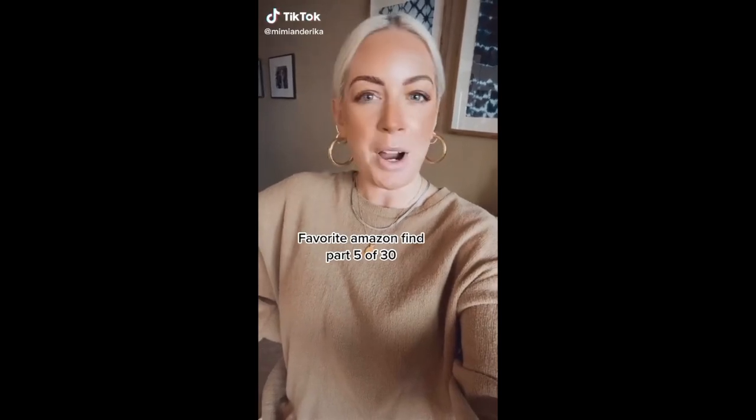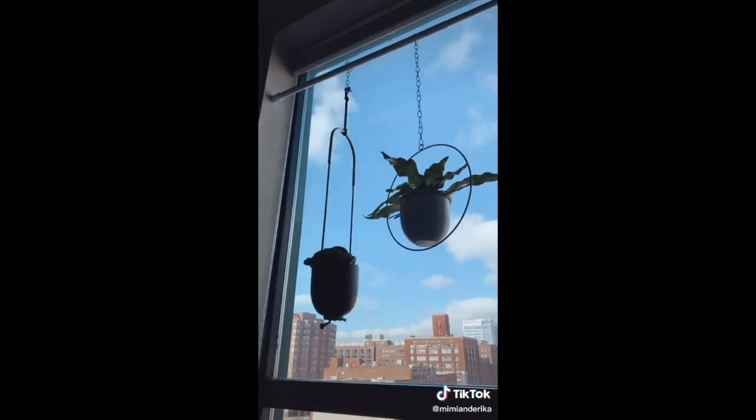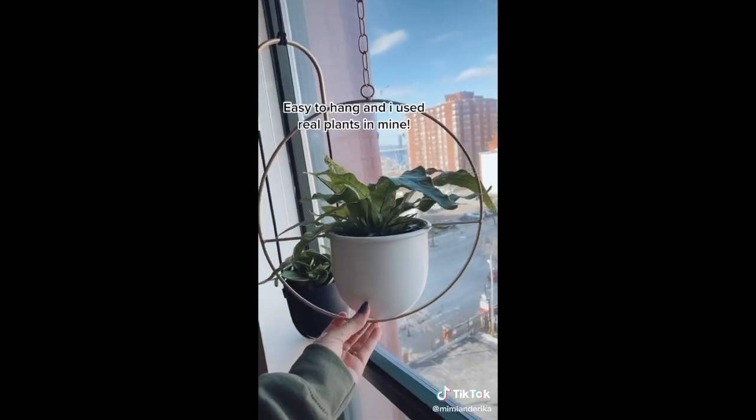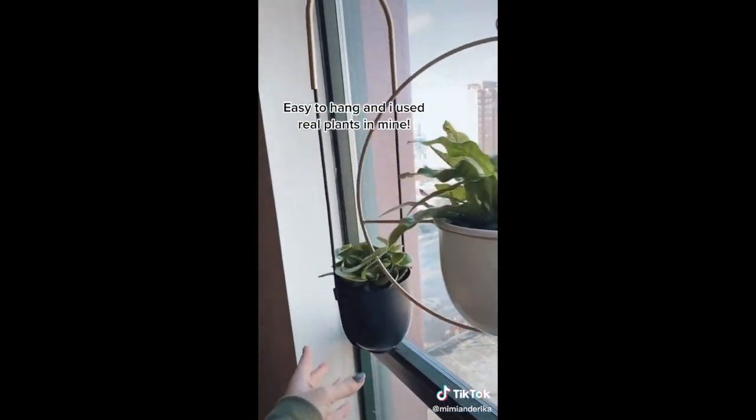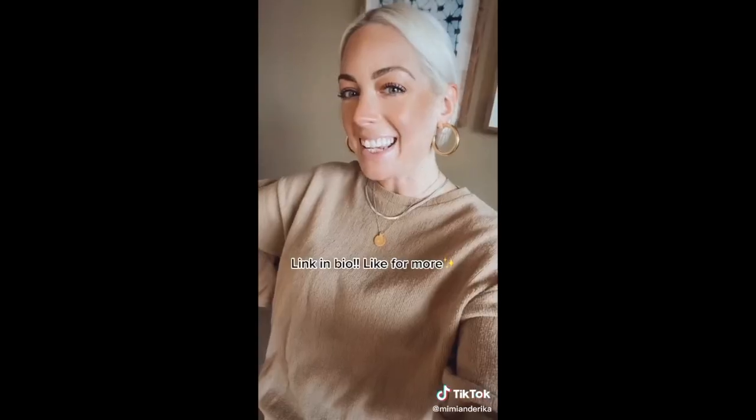Favorite Amazon Find, part five. These brass planters come in a pack of two — they look very modern and chic, are super easy to hang, and they hold real plants. I used a simple tension rod to hang them. Link in bio. Like for more.